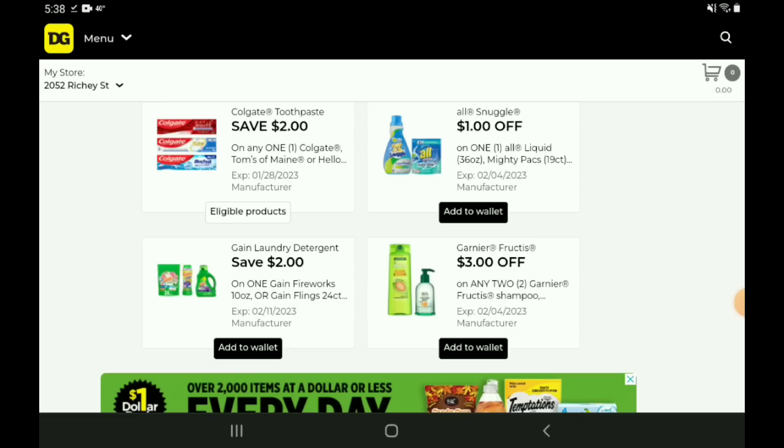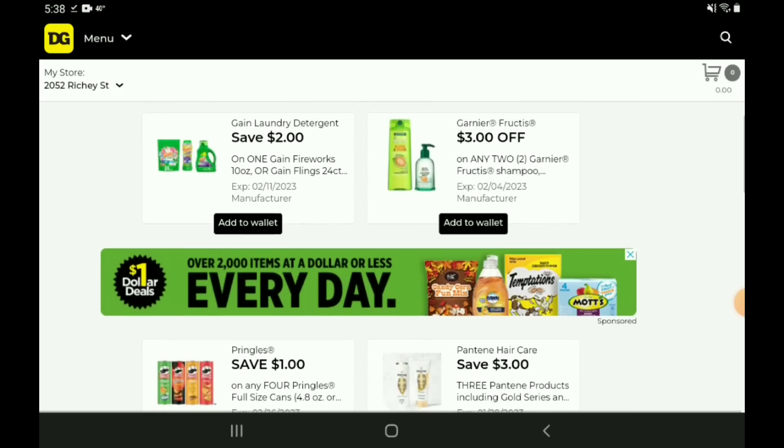We have a one off one for the Awe and Snuggle products. Those are on sale this week for $4.50. After the coupon, you're going to pay $3.50. Next up, two off one for the Gain products. Those are priced at $7.50. After the coupon, you're going to pay $5.50.